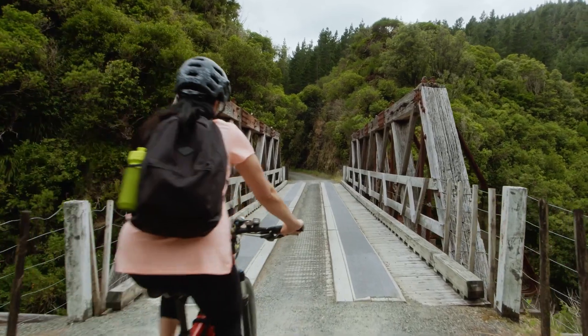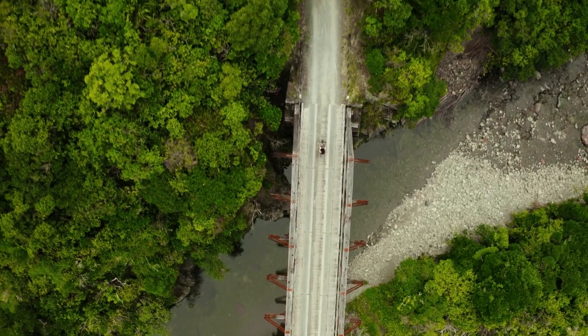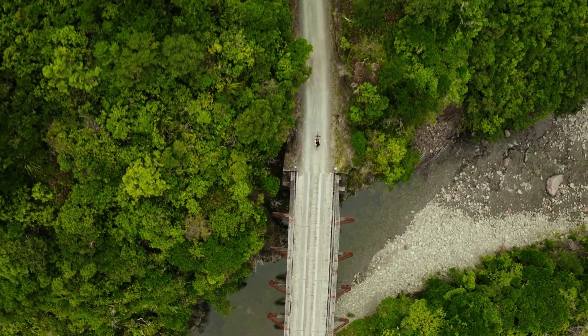The old railway route is regarded as a special part of New Zealand's history and one of the 10 most significant railway heritage sites in the world.